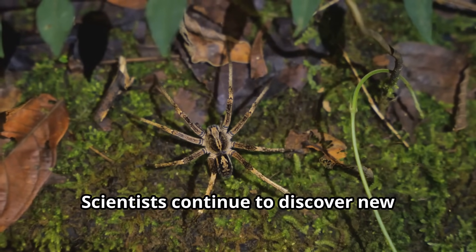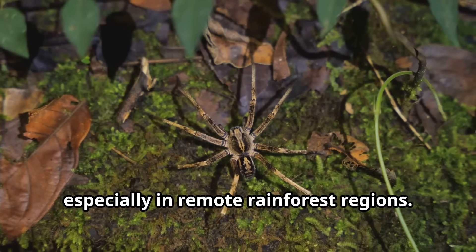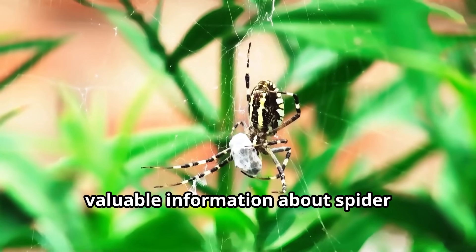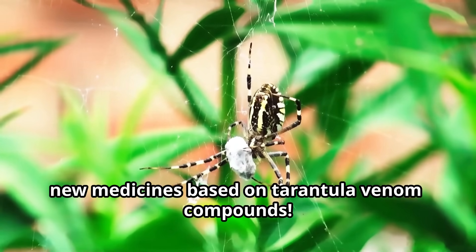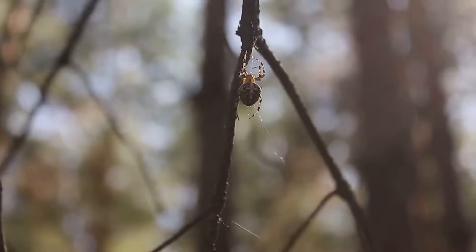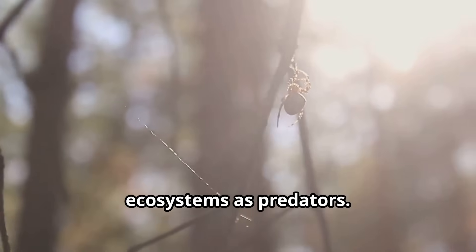Scientists continue to discover new species of tarantulas, especially in remote rainforest regions. Each new tarantula species provides valuable information about spider evolution and helps researchers develop new medicines based on tarantula venom compounds. Tarantulas also play a crucial role in their ecosystems as predators.